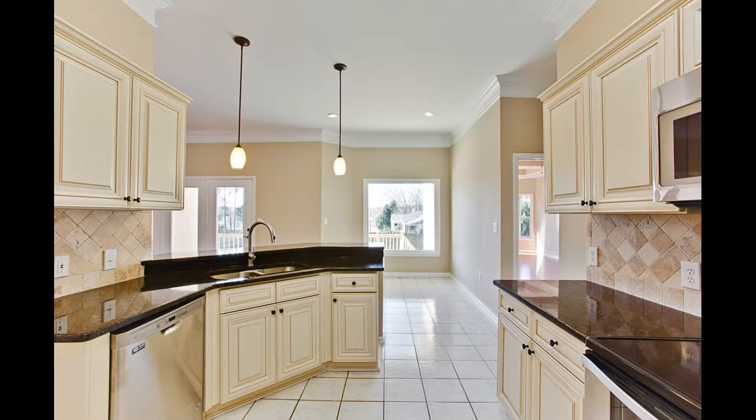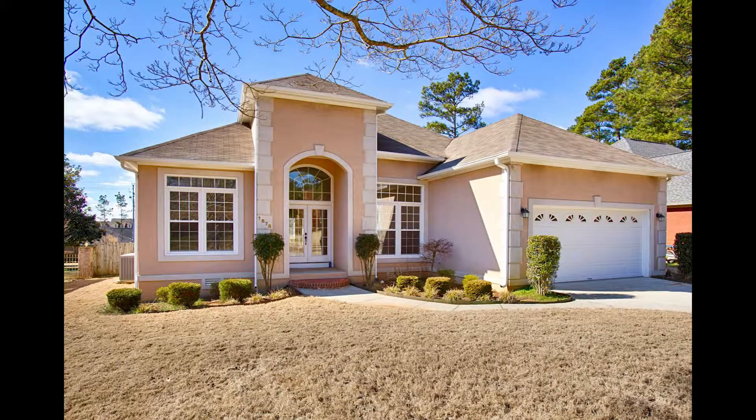This is an all-new kitchen with beautiful custom cabinets. Hardwoods, a bay window, and a sitting area make the master all yours.